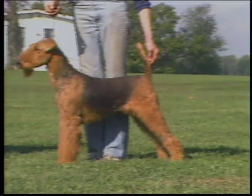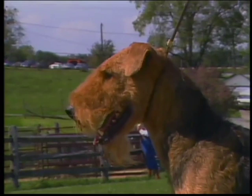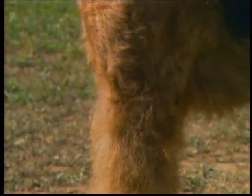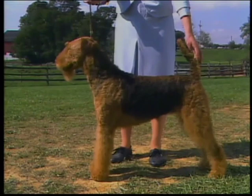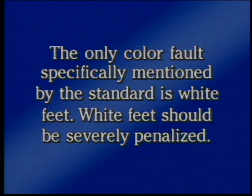The Airedale is primarily a tan dog with a saddle ranging in color from red grizzle to black. The tan color should appear on the head and ears, with the color on the ears somewhat darker than the tan elsewhere on the body. There may be dark markings on either side of the skull. The legs up to the thighs and elbows, and the underparts of the body and chest, should also be tan. The actual shade of tan is not important and can range from light wheaten to dark reddish tan. The sides and upper parts of the body should be a grizzle or black color. A small white blaze on the chest is permissible.